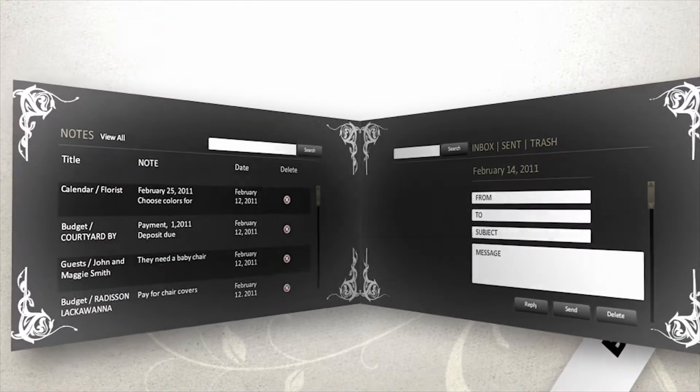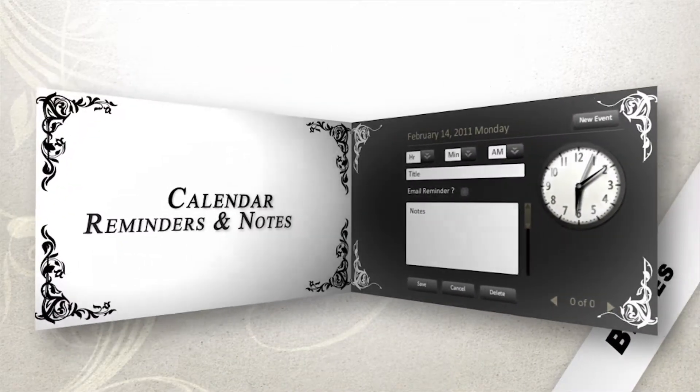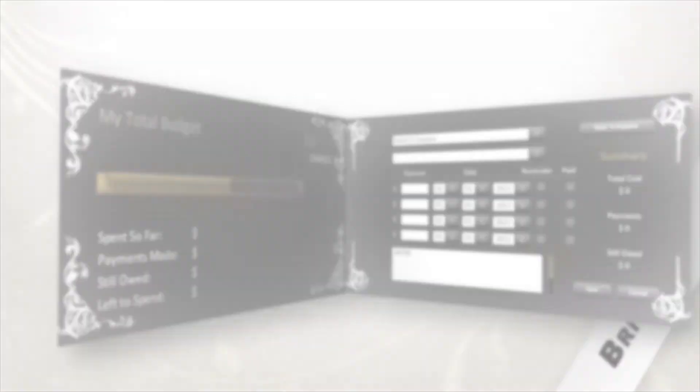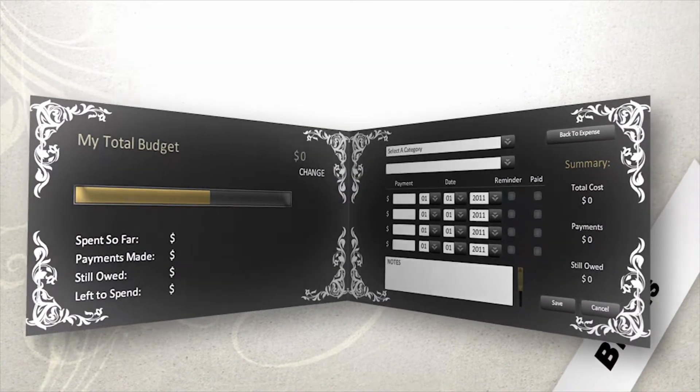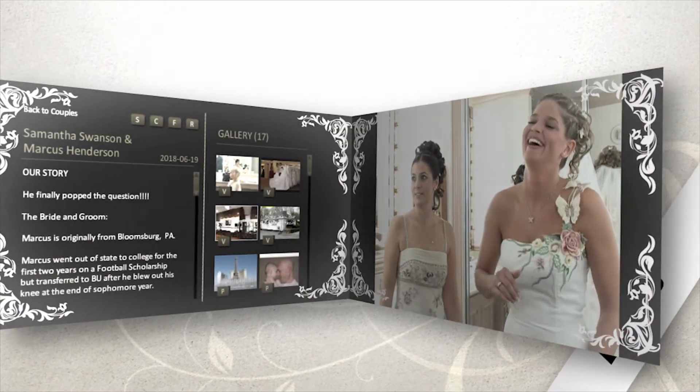The free planning tools include messaging and notes with automatic syncing, calendar with email reminders, guest section with RSVPs, seating arrangements and meal selections, budgeting section with payment reminders, and personal wedding pages with wedding details and unlimited video and picture uploads.